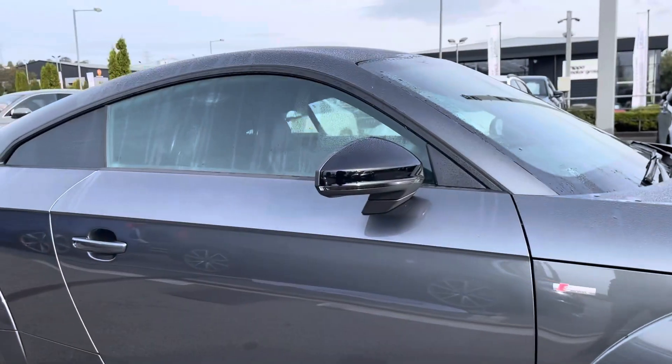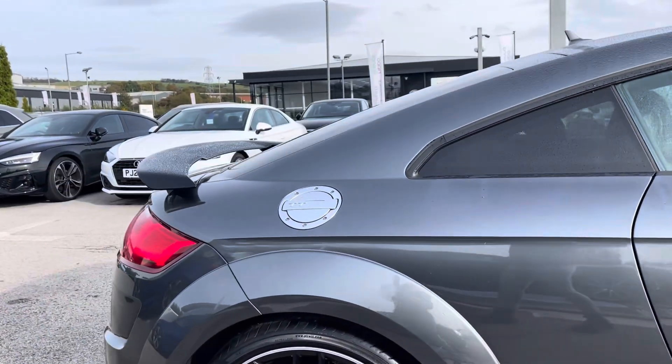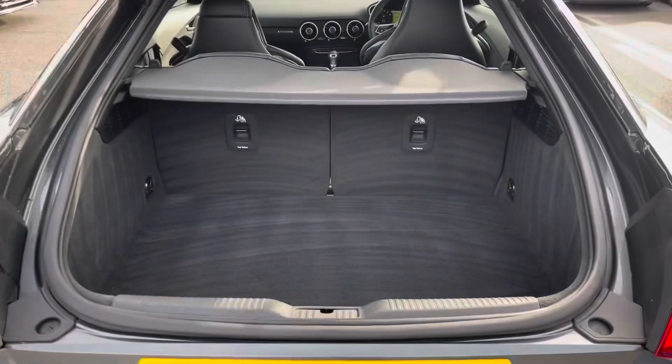As part of the black styling package, it comes with black door mirror housings, privacy glass in the rear and rear side windows, and the beautiful black fixed rear spoiler.